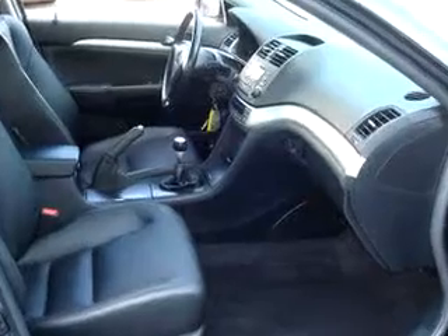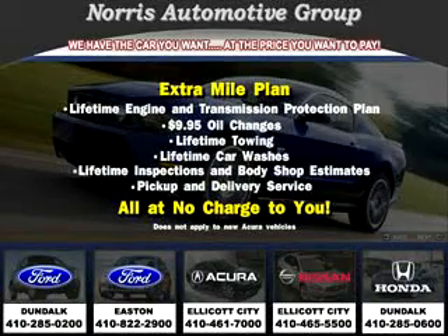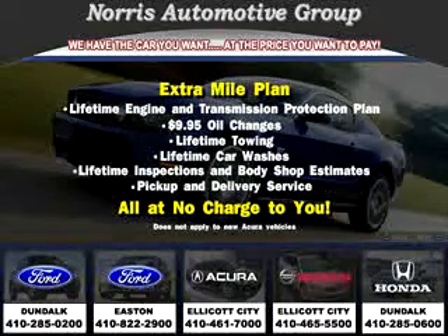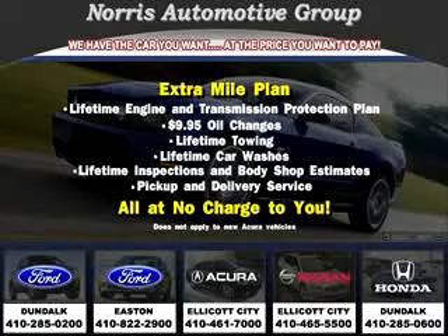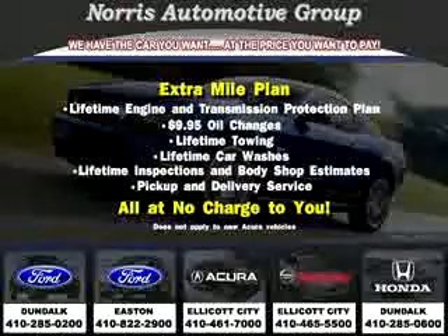Enjoy the drive and have peace of mind in this 04 Acura TSX. See us at Norris Acura Nissan West today. Visit our website at norrisautogroup.com or call us at 410-465-5550 for more information on purchasing your vehicle.